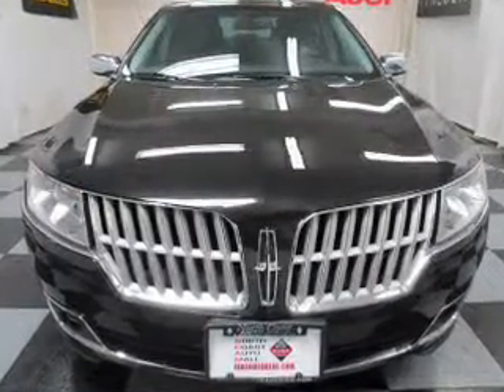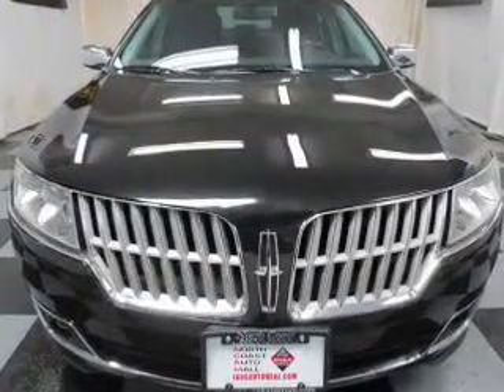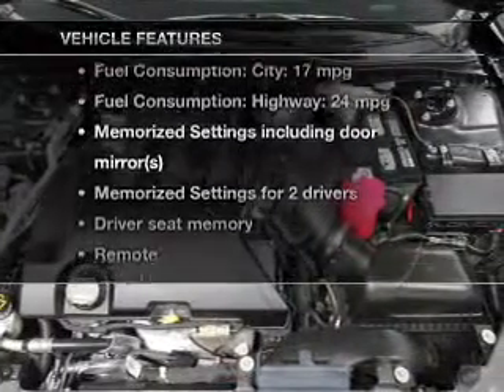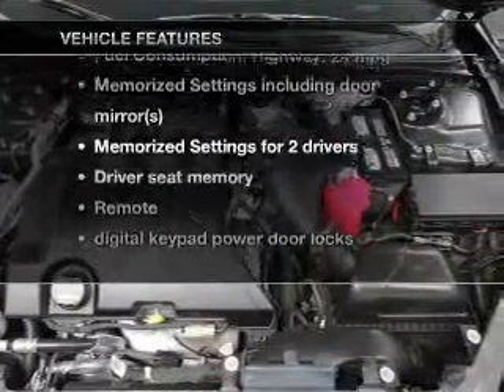The anti-lock braking system will keep you safe on the road. Pamper yourself with memory settings. And with these notable features, you won't want to miss out on the opportunity to own this amazing ride.